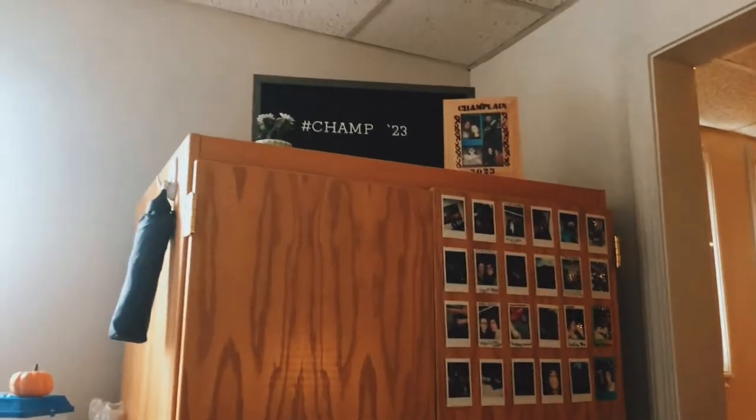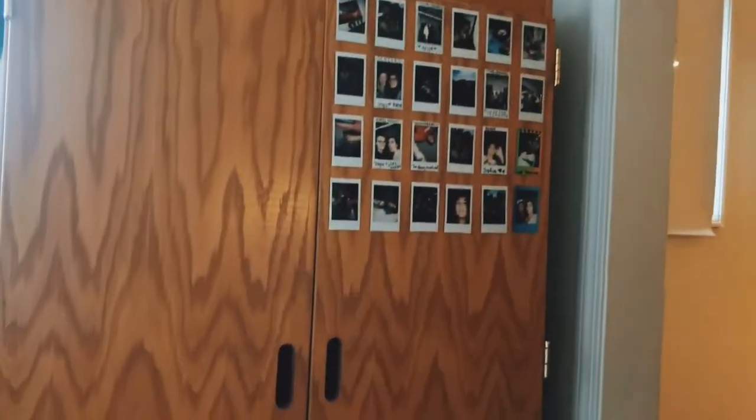And then over here we have our closet. We have a little bit of designs on the top and then all of this. And we have a little Polaroid wall started.